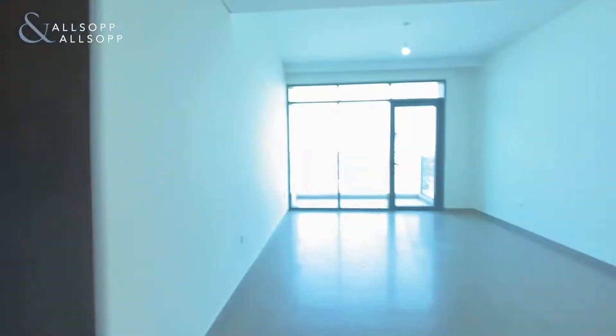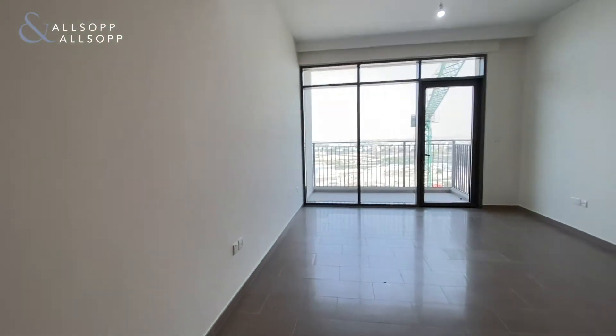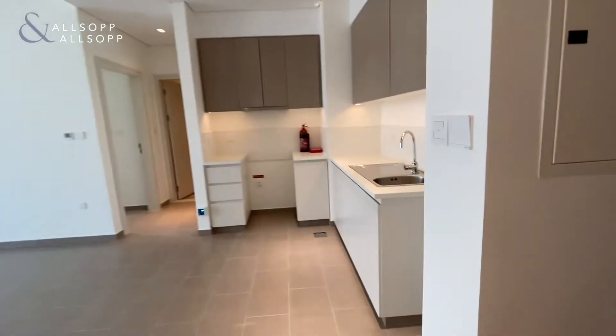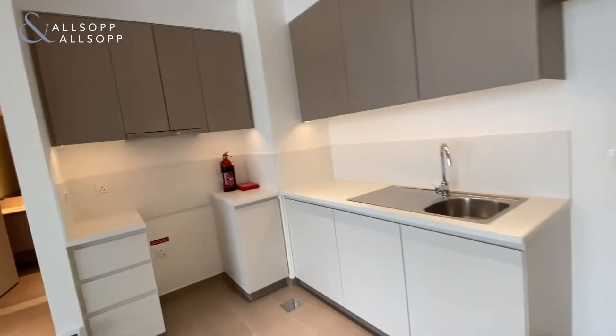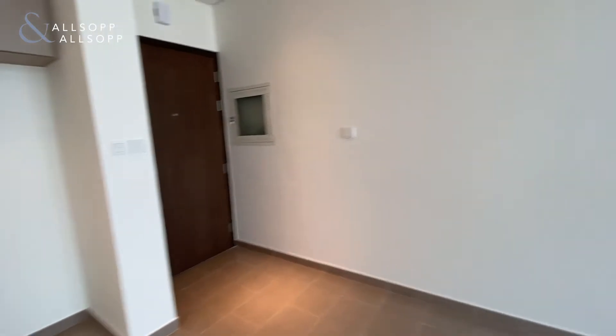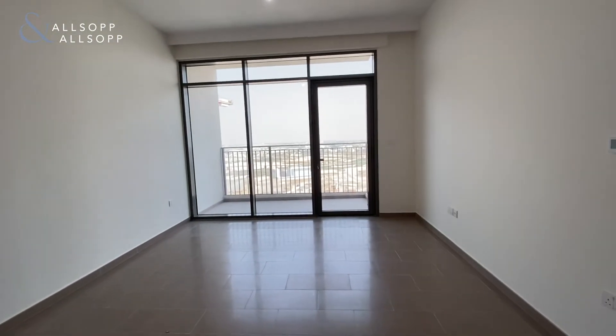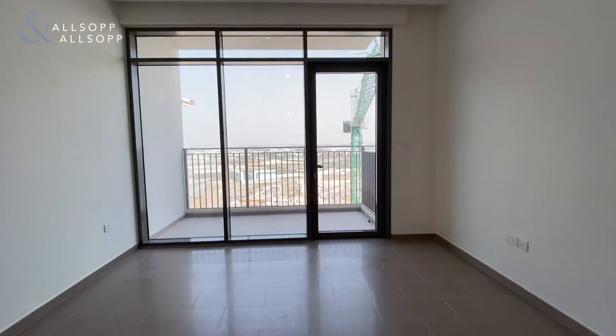Walking with me to another one bedroom — we walk in into the living space, open plan. This unit comes unfurnished, like most buildings in Dubai Hills Park Heights. It is chiller free.